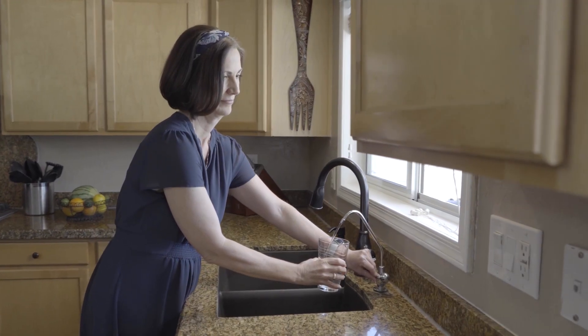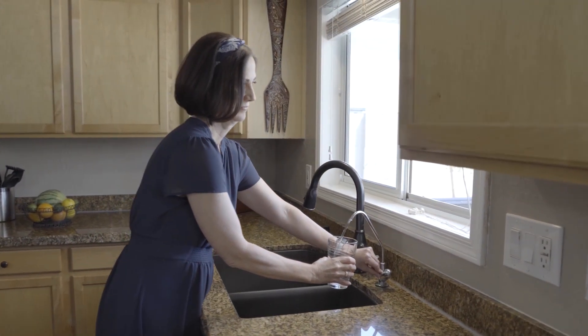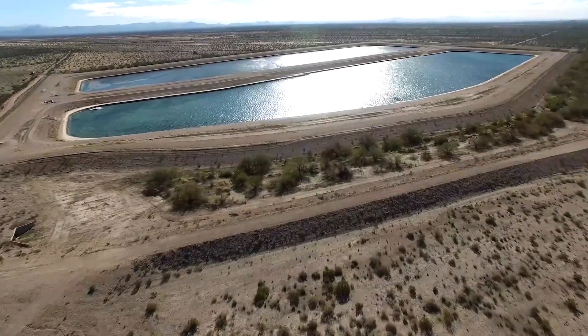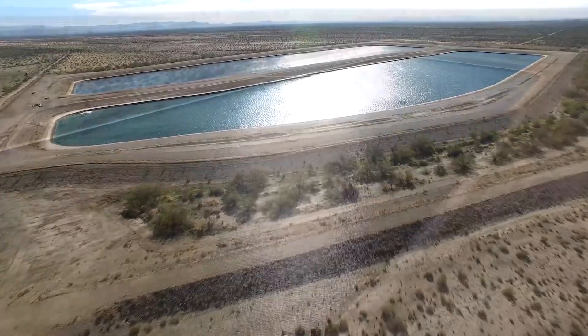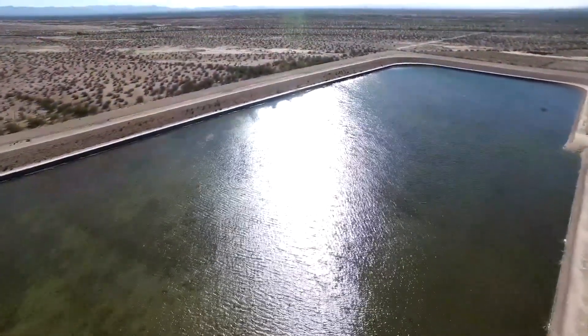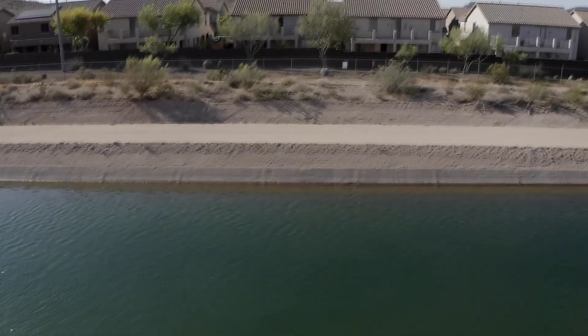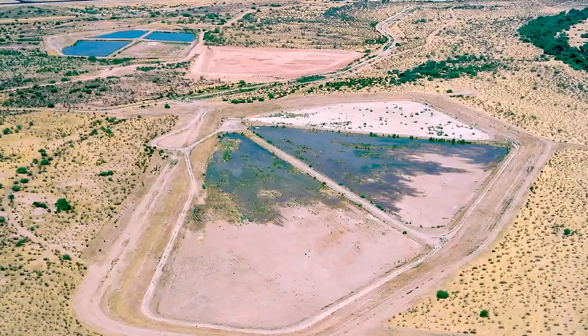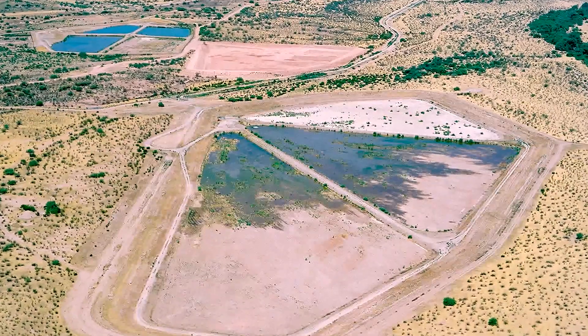Replenishment means we recharge renewable water supplies into the aquifer and it's stored underground, so you're not losing water to evaporation and it's helping keep our groundwater levels higher. And the more that we save now underground, the less we have to do in the future.